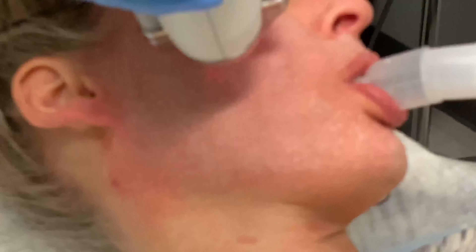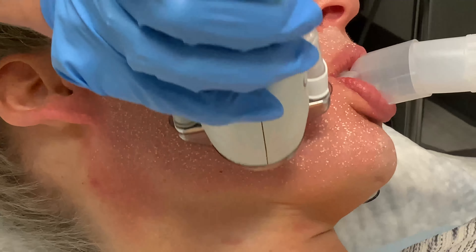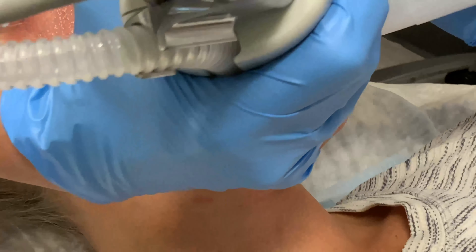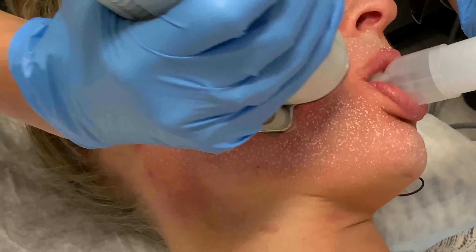Today we are doing a HALO procedure. HALO Pro is the world's first hybrid laser, which means there are two wavelengths. One wavelength is going to help with pigmentation, while the other wavelength is a resurfacing one that helps with wrinkles. It also is great for pores, texture, and it makes you produce collagen.